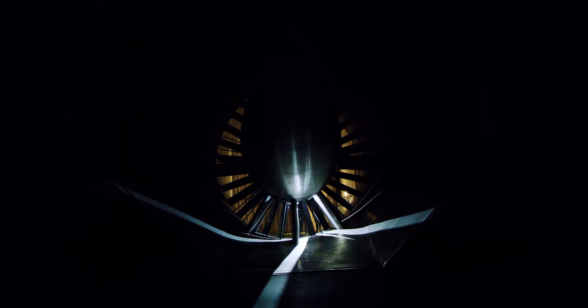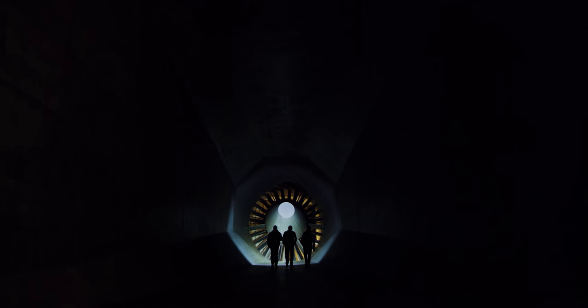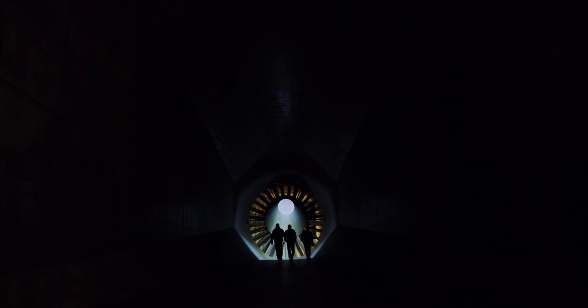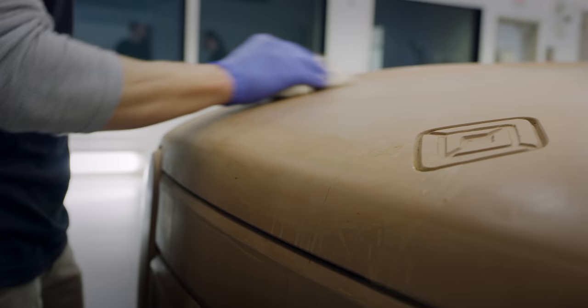The performance of the R1T is going to be really quite spectacular. When you're developing a vehicle like that, you really have to apply the techniques and the technologies that are used in the racing industry. Not many OEMs have done this with a pickup truck on this scale.